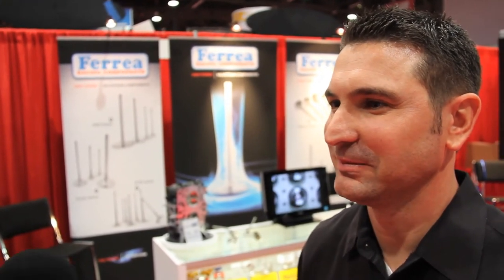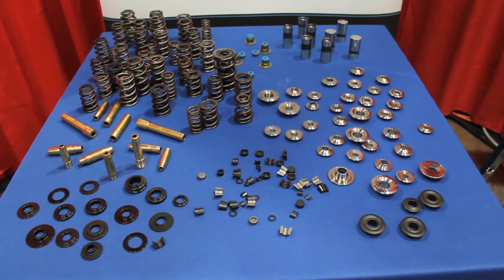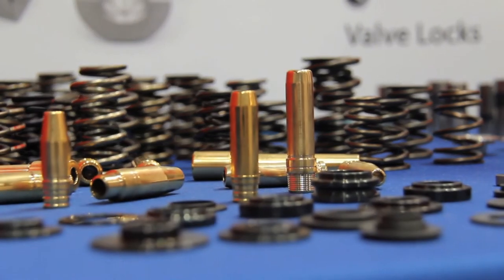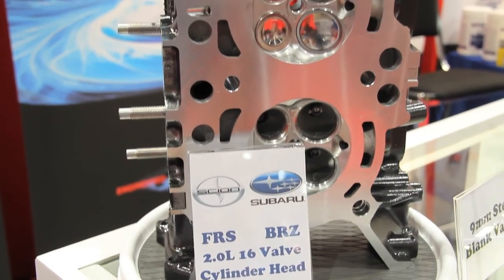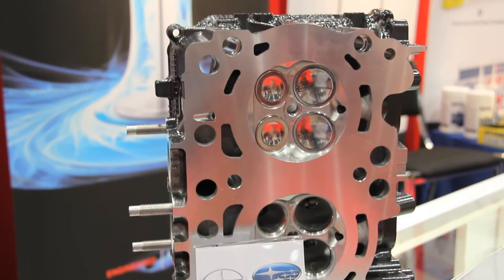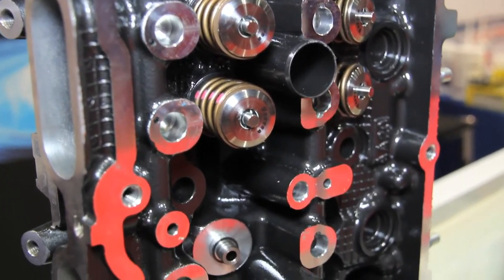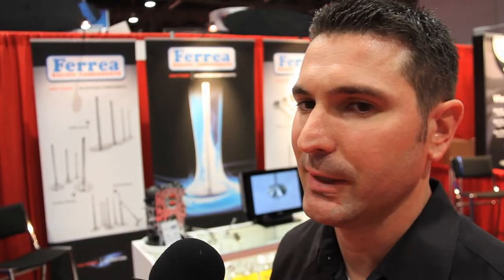Let's talk about some of the custom stuff. You're offering a new range of retainers now. Yeah, we're offering the tool steel retainers. They've been very popular for us for two years and it's growing slowly in every single segment of the Ford and Chevy market, also in the small four cylinder market — Chevy, Ford, and Japanese engines. You're getting that type of durability and longevity on the tool steel retainer compared to the titanium retainer, and it's only two to three grams heavier than titanium.